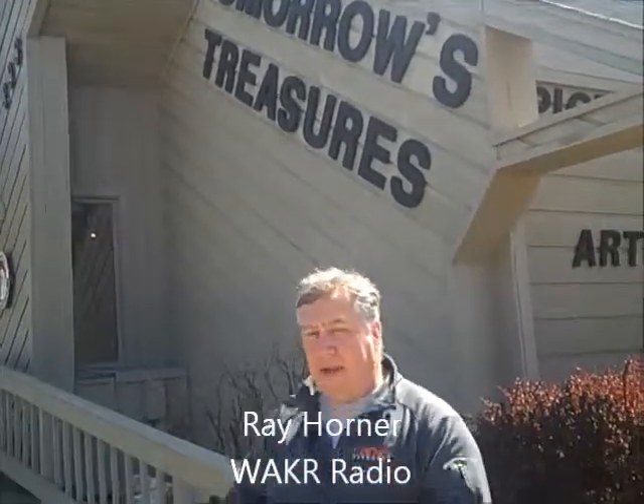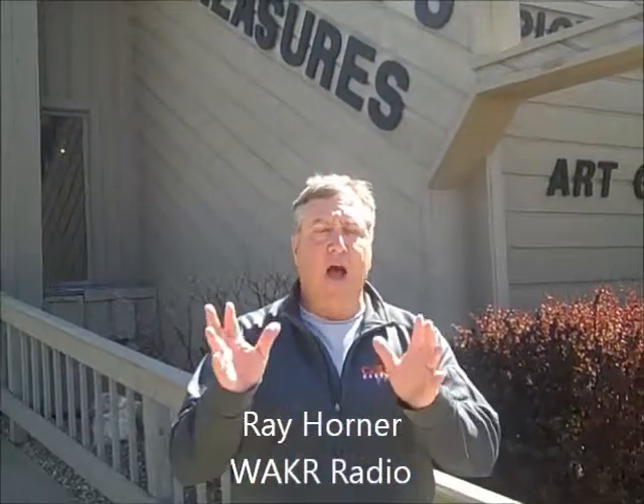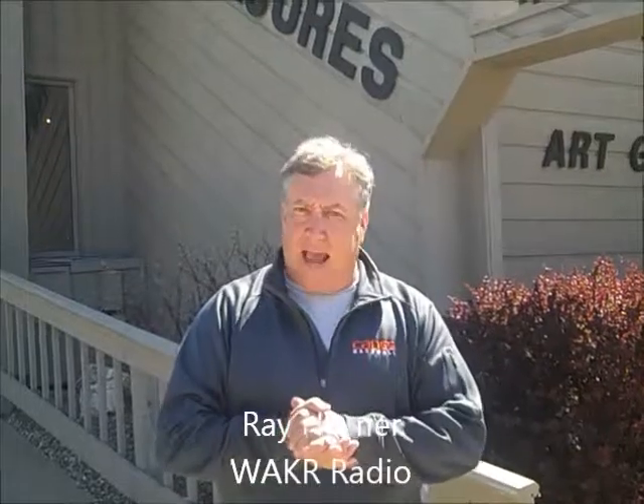Hi, this is Ray Horner for Horner's Corner, and today we make our way to Tomorrow's Treasures. We're talking about art and business in Akron Public Schools — terrific students, wonderful business, it's a circle of good stuff. Let's go inside the business and tell the story this week on Horner's Corner.